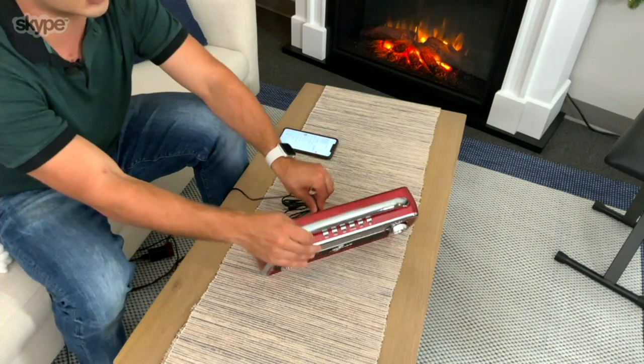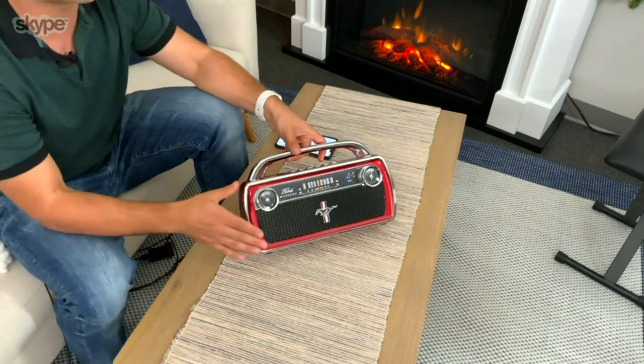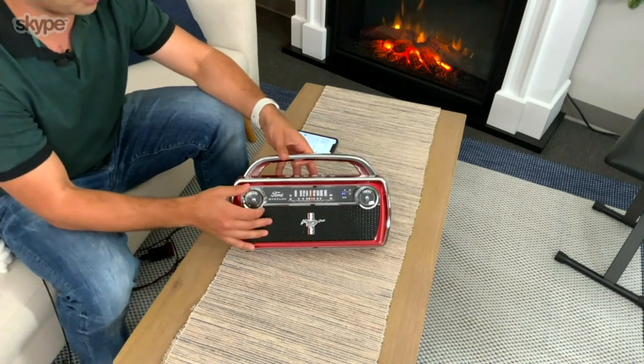This is plugged in right now because it's charging, but look at this — you can remove the charger and you're going to get 20 hours on this, which is super impressive not only from the sound but from the battery life.